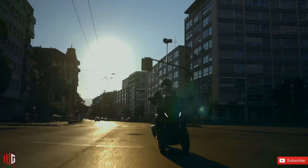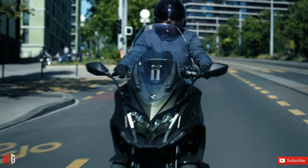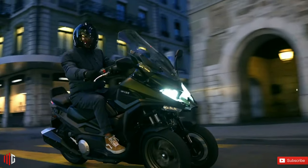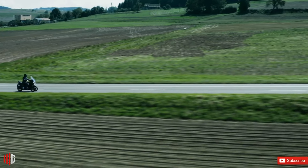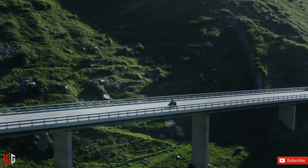Initially launched in the UK, the Kymco CV3 carries a price tag of £11,999, or approximately $14,550 — definitely priced at the premium segment. The scooter is expected to make its way to other parts of Europe and maybe even Asia early in 2023.